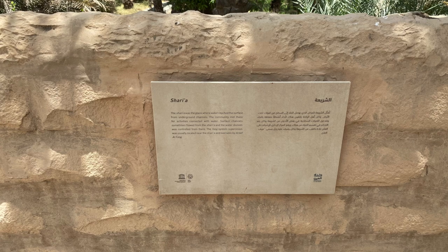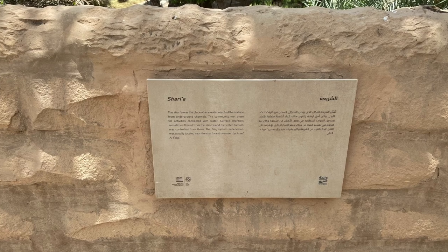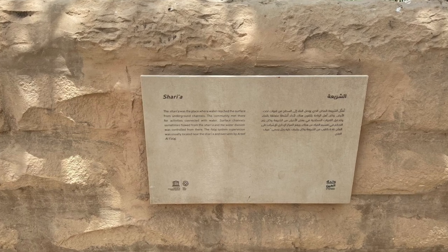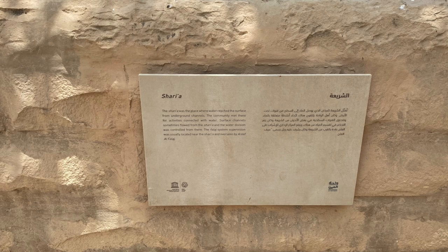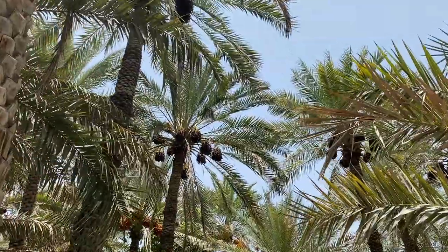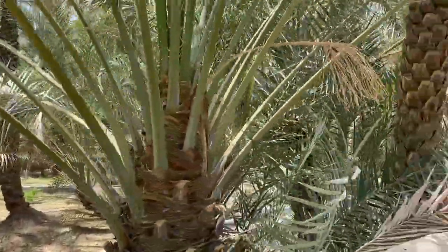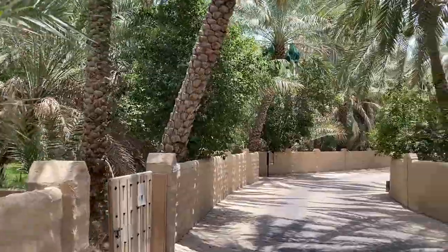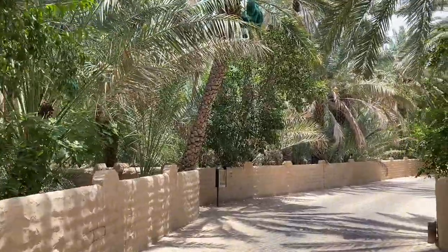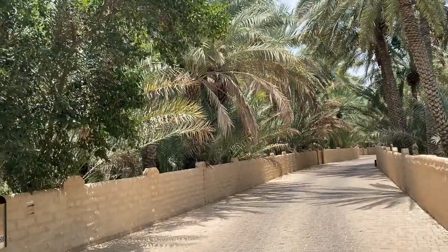This is all part of the Sharia system — the division system, which basically means justice or a body of rules or principles. The falaj system is the water distribution system, the method by which they fairly and evenly and with justice distributed water, which is obviously an important commodity in that part of the world. The falaj system pulls water from wells and surface water, then distributes it to the farmers and the fields.